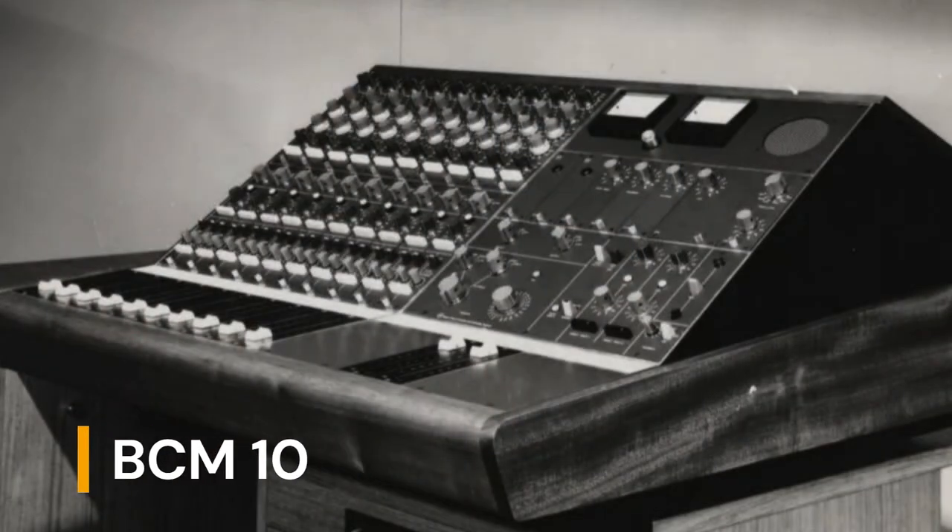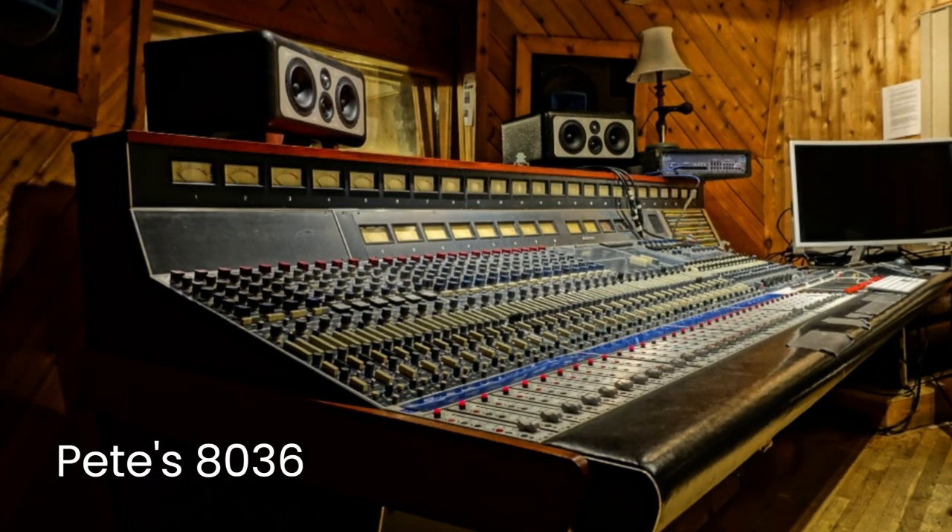Pete Townshend also famously had Neves in his recording studios — first a BCM 10, then in 1970 an 8036, which began its life as 16 input, 8 bus, and 16 monitors. The next year in 1971 it expanded to 26 input and 24 monitors. This console was famously used to record The Who's Quadrophenia and many other classic albums. Fast forward to 2023 and we have dozens of 1073-style preamps from which to choose.